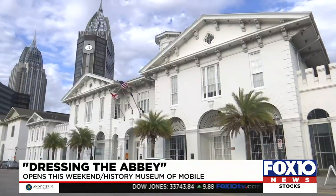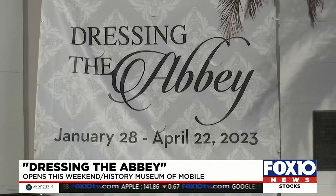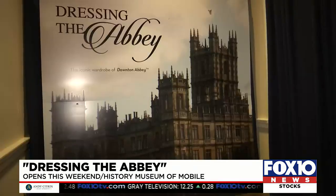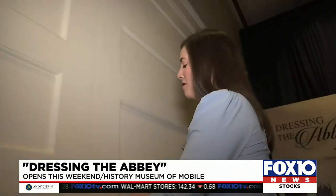It may be just another windy Wednesday here in the Port City, but inside the History Museum of Mobile there's a flurry of activity. We're about to go into Dressing the Abbey. Call it crunch time as last-minute details are tied up. We're going to give you a sneak peek of the exhibit — it opens this Saturday.